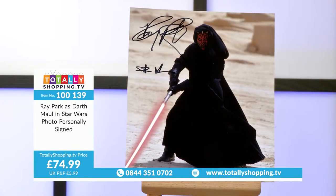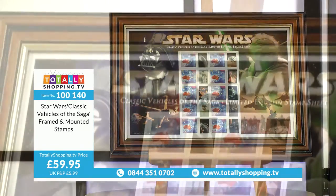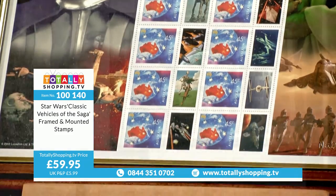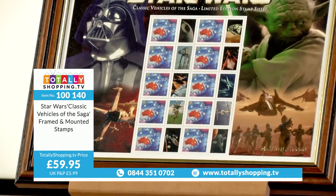Star Wars Classic Vehicles of the Saga, framed and mounted stamps. I can see Yoda and Darth Vader and the stamp collection in the middle. Like the one we saw earlier, this is an Australian restricted issue — each one is a genuine stamp. You can even take the stamp with the image alongside it, put it on a letter, and actually post it. It's 45 cents, official postage, officially licensed and endorsed as an official Star Wars product.